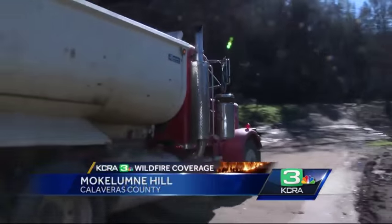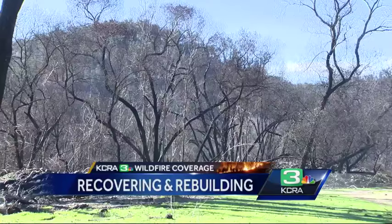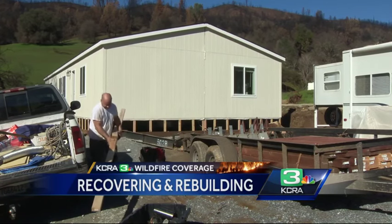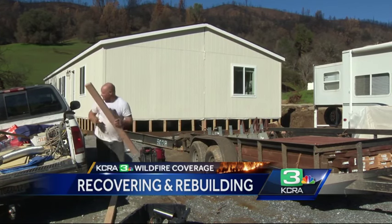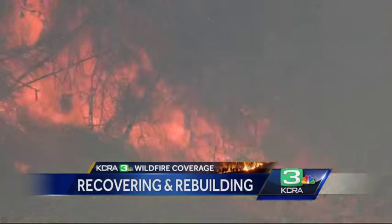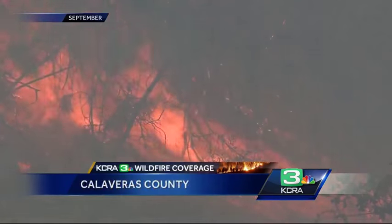Construction crews have been active today, repairing and rebuilding after the Butte fire. We've been busy for a while now. James Ryan began installing this prefabricated home just last week along Jesus Maria Road in Calaveras County, where the Butte fire exploded last September.